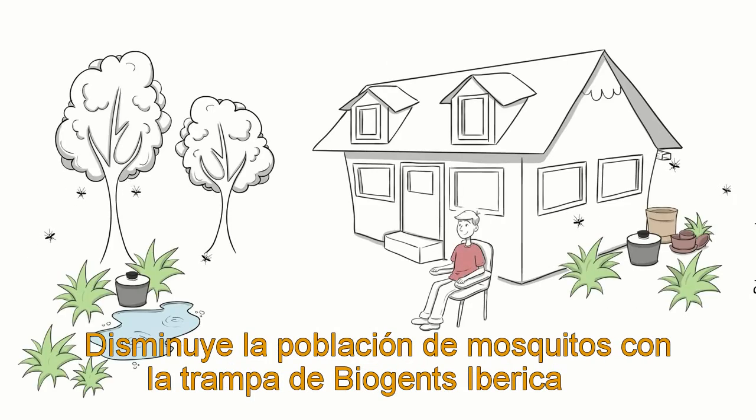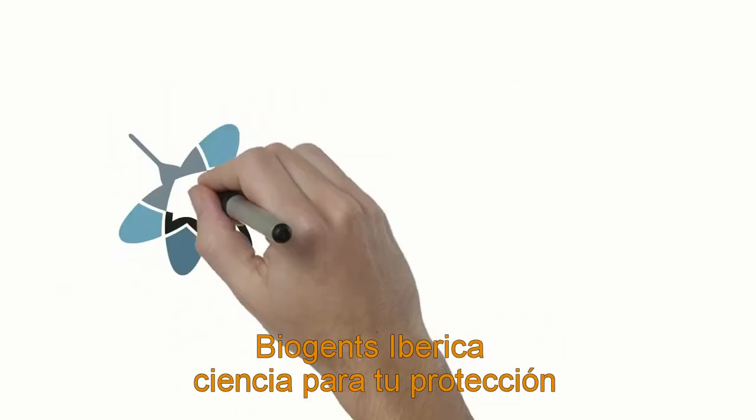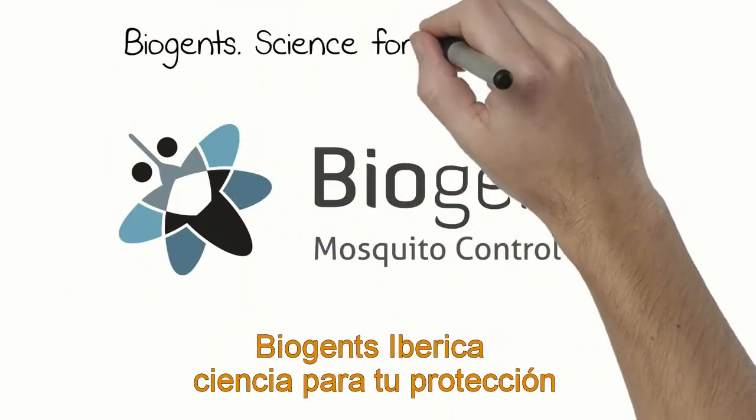Decrease the mosquito population with Biogen's mosquito traps and enjoy the outdoors again. Biogen's — science for your protection.